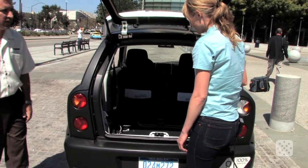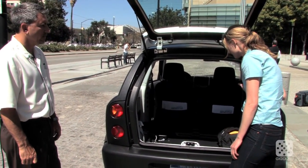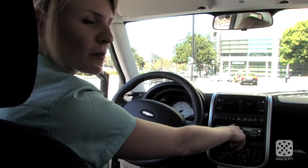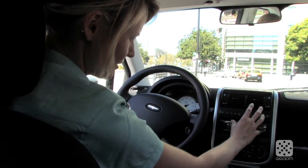It actually seems pretty roomy for such a small car. It has 29 cubic feet of cargo space behind the front seats, so surprisingly you can fit quite a bit in there.